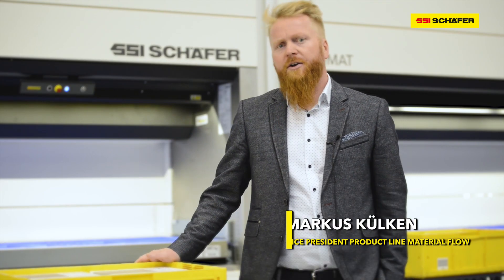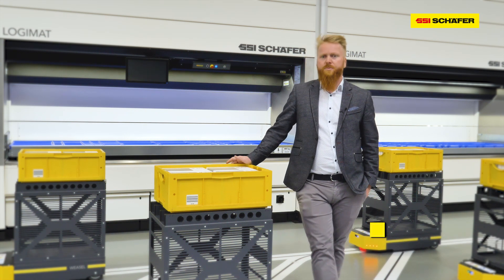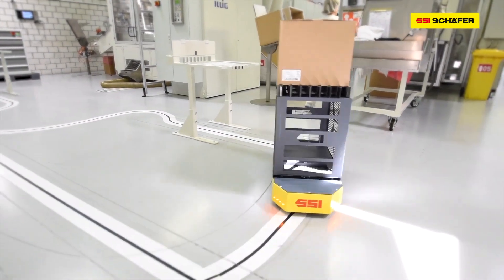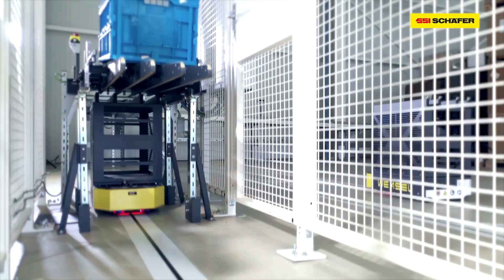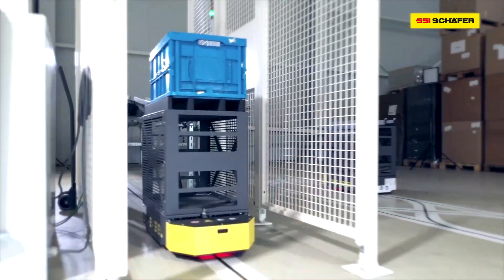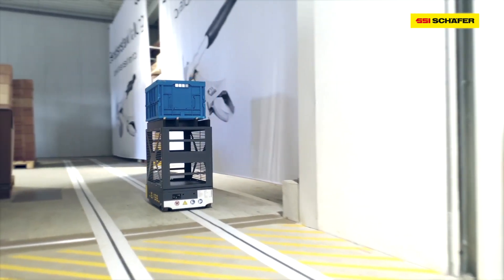The Weasel Light is a new variant of the known AGD Weasel, which we have had in our product portfolio since 2015, so it is based on proven technology. It is suitable for the transport of classical bins, carton size boxes, and comparable goods of up to 35 kilos.